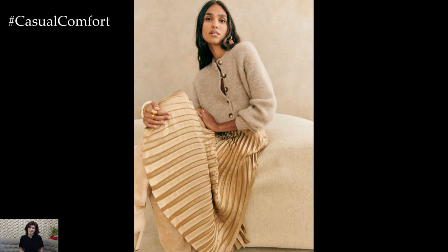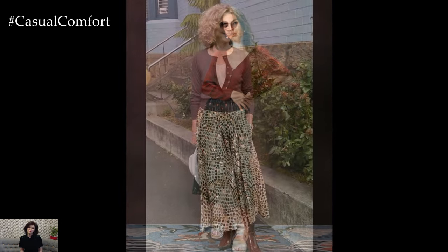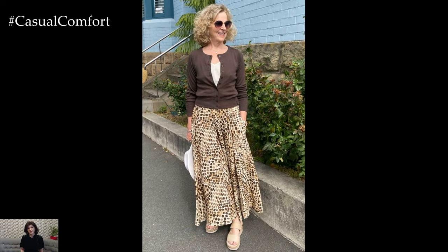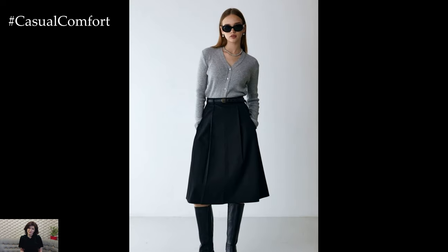Picture this — a soft, snug cardigan paired with a flowing midi skirt. This stylish duet has become the fashion world's favorite combo for the season. Not only does it offer versatility and warmth, but it also adds a touch of sophistication to any outfit. Let's dive into how you can rock this trend and make a statement this fall.